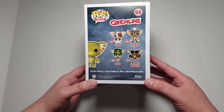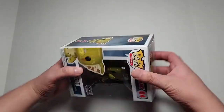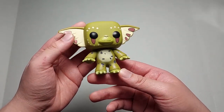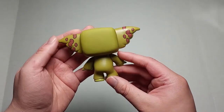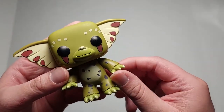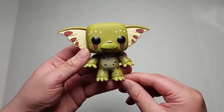Here's the back — showing all the ones you could get in the set: Gizmo regular, Gizmo gremlin, Stripe, Greta, and the flashing gremlin. Let's go ahead and get him opened up. Here is Gizmo as a gremlin — the pop. He looks really cute, nice little darkish brownish-green back of his head. You can see his little fur kind of popping out — looks really cool. He has nice claws and toes.